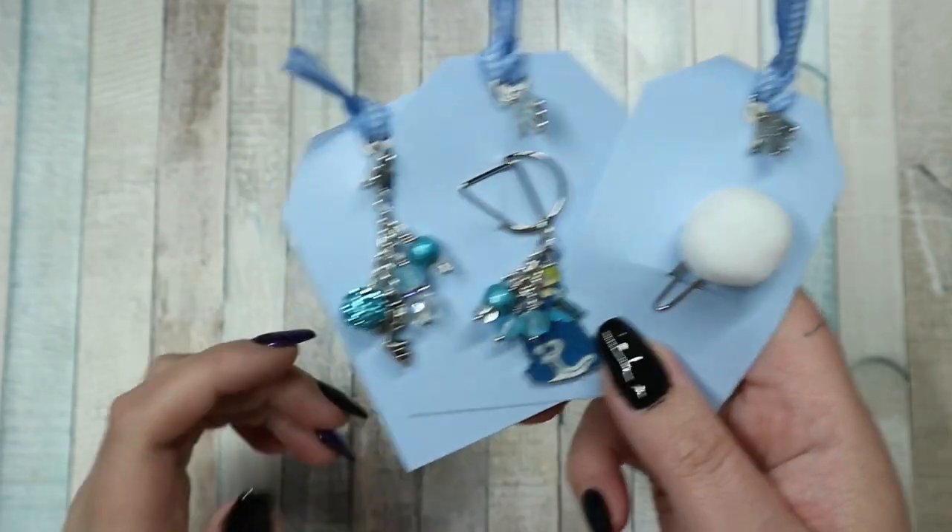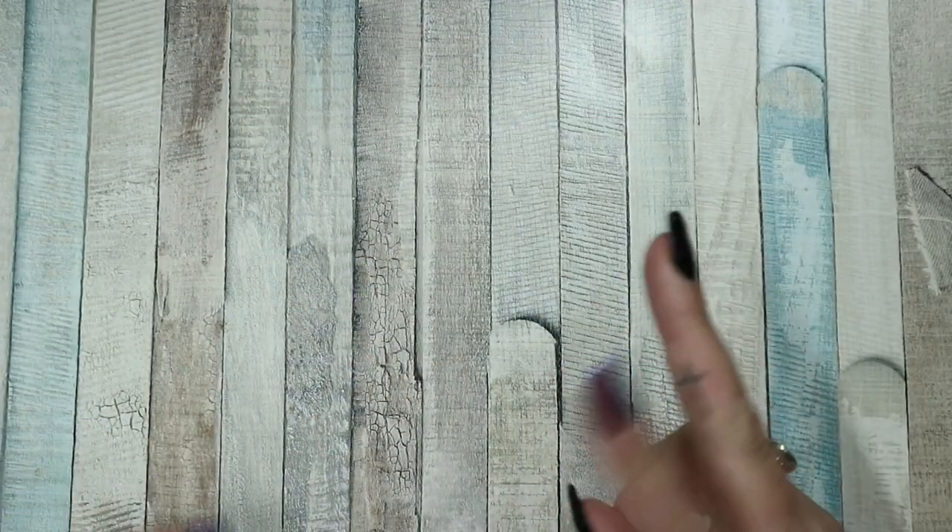These were sent to me for free with no obligation to share or anything like that, but I wanted to because they're lovely and it was a really nice gift. So thank you very much, Katie.